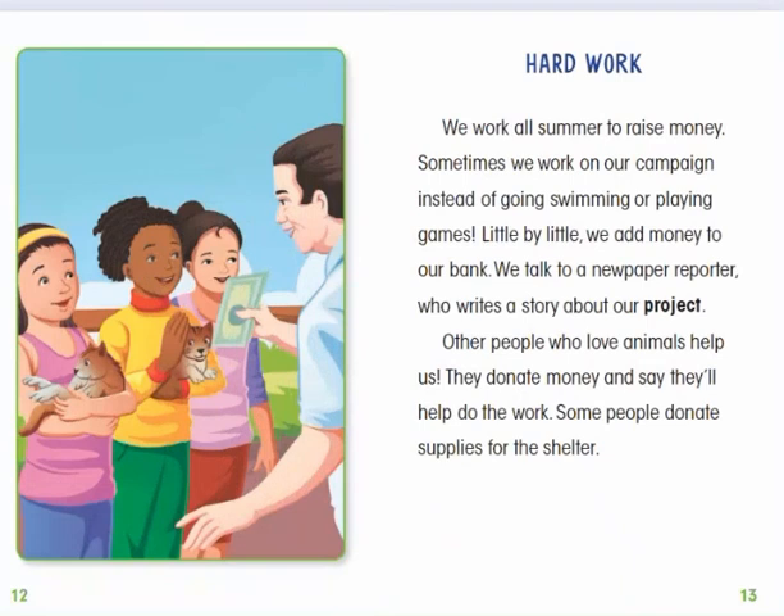Hard Work. We work all summer to raise money. Sometimes we work on our campaign instead of going swimming or playing games. Little by little, we add money to our bank. We talk to a newspaper reporter who writes a story about our project. Other people who love animals help us. They donate money and say they'll help do the work. Some people donate supplies for the shelter.